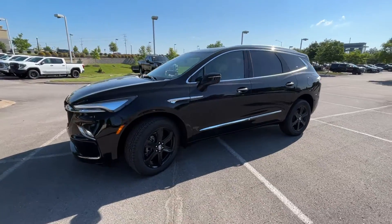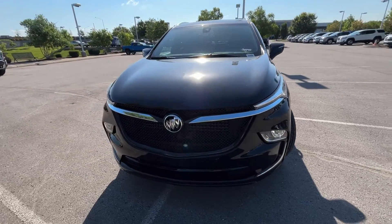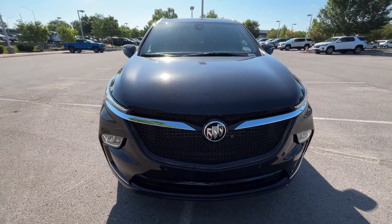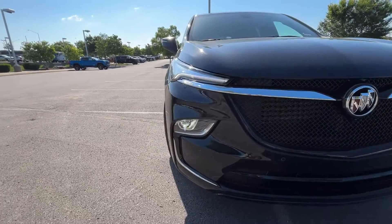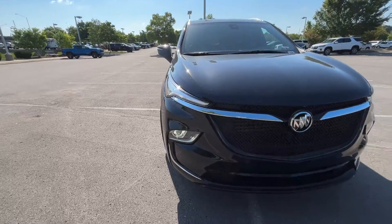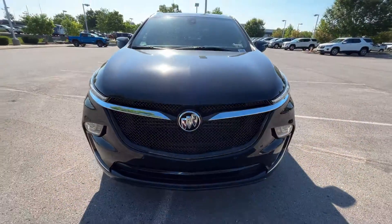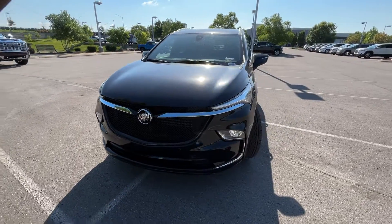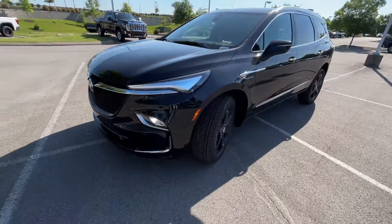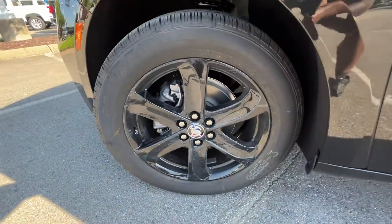Coming around to the front end, we get LED headlamps along with LED daytime running lights. I remember when these first came out I wasn't sure about this front end, but I've grown to love it — especially with this mesh grille in black. It looks stunning, aggressive yet luxurious and subtle in my opinion.